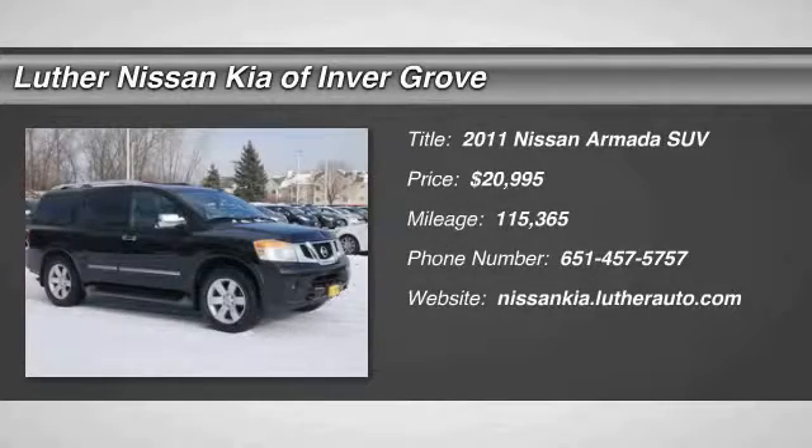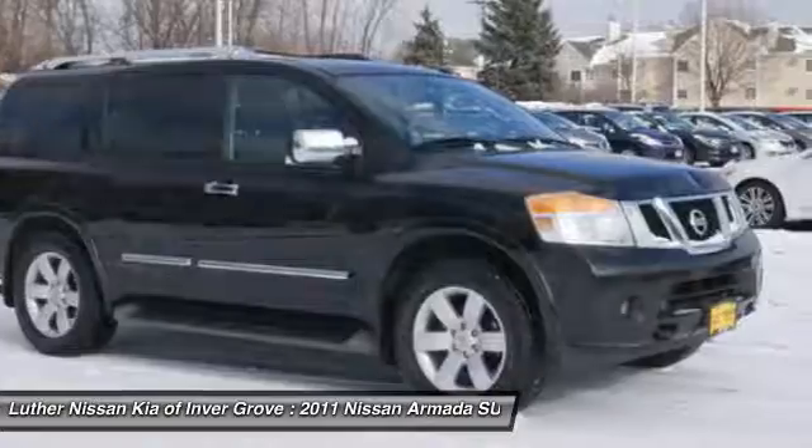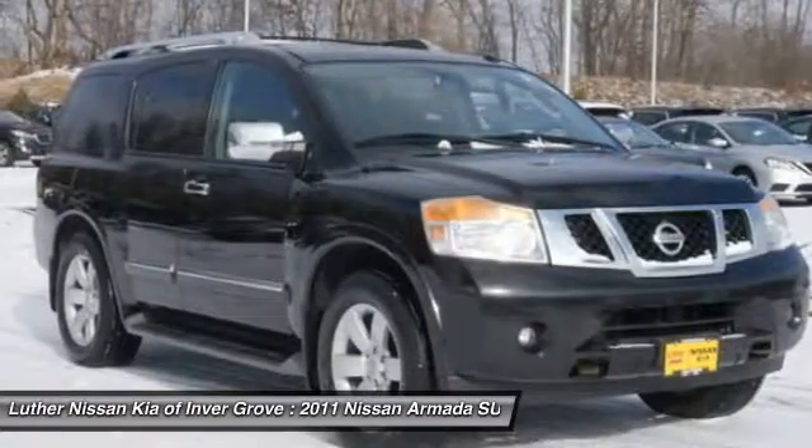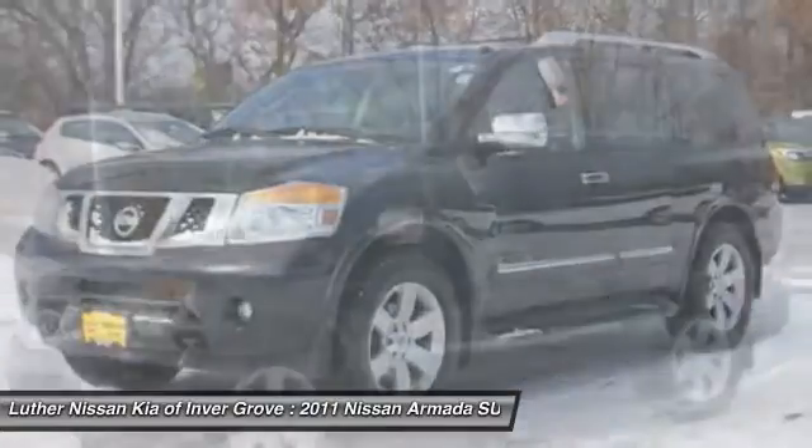The 2011 Armada — the Nissan Armada is a full-size SUV which seats up to 8 comfortably. It boasts a powerful engine and has a 9,000 pound tow rating, which puts it at the top of the class.